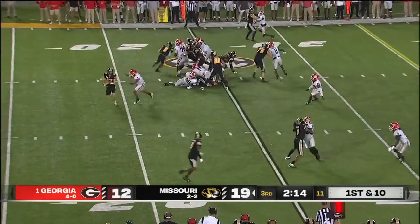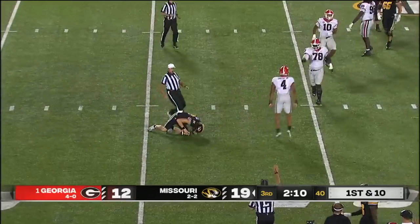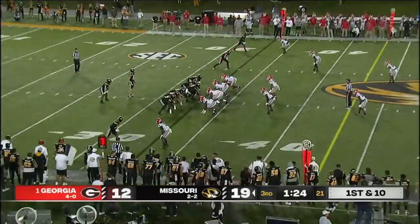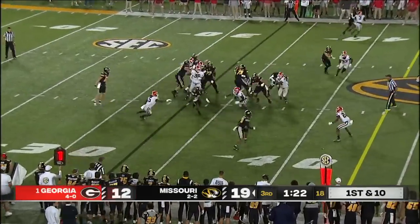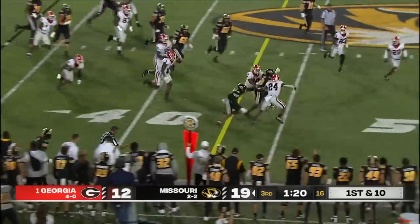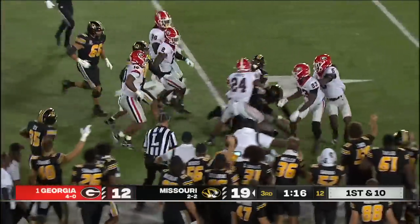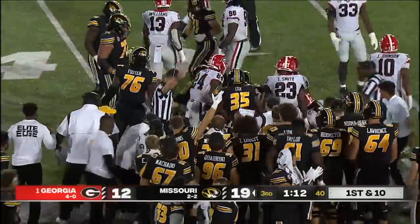High snap. Cook pressured and he goes down — the snap started him off on the wrong foot. Nolan Smith took care of the other one. To the ground game, here's Pete — he's got a first down and takes it into Georgia territory, carrying four Bulldogs with him. What a run by Nathaniel Pete.